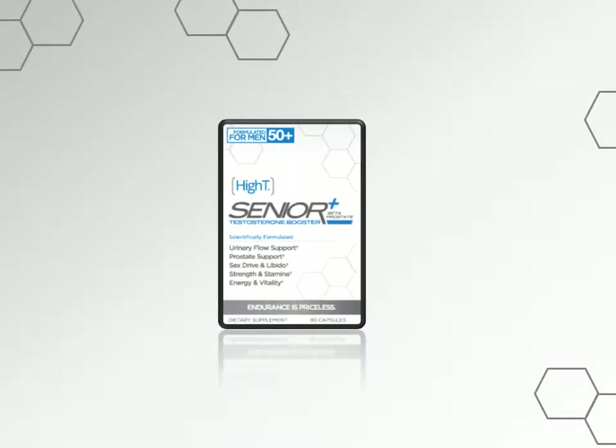Here's a look at the front of the box so you can find it on the shelves. High T Senior is available at Vitamin Shoppe and Vitamin World.